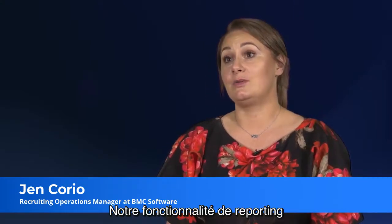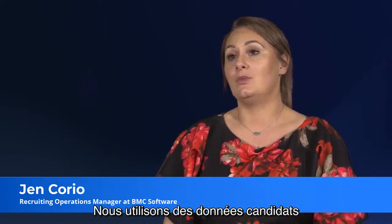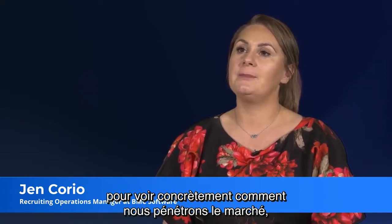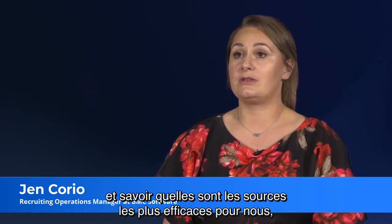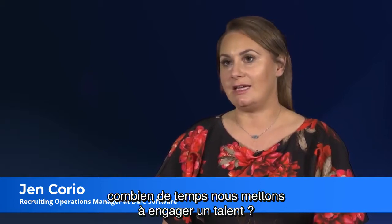Our reporting functionality was one of the main reasons that we bought the ATS. We use candidate data to really tell us how we're getting to market, tell us about the sources that are the most effective for us, and how long it has taken us to get that talent engaged.